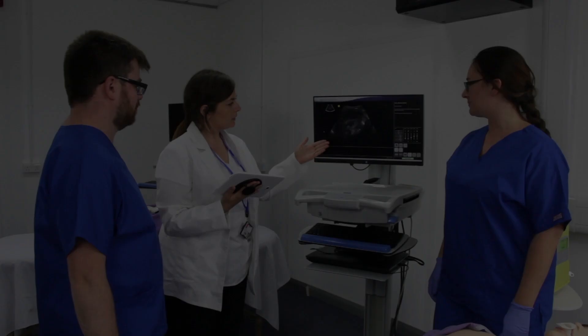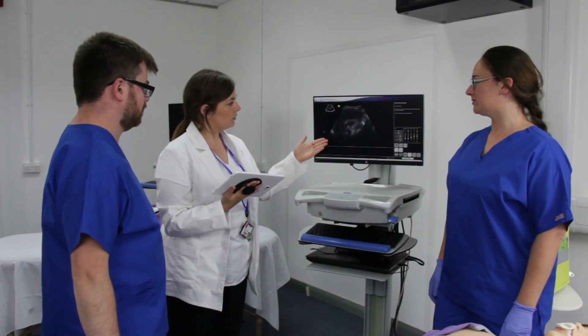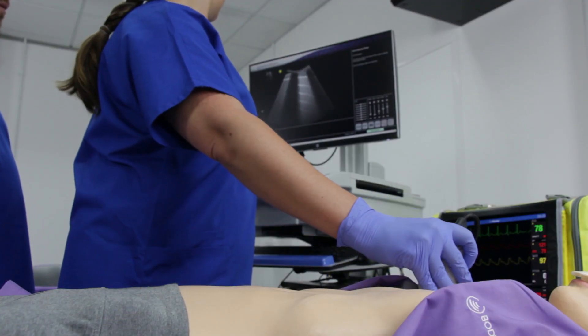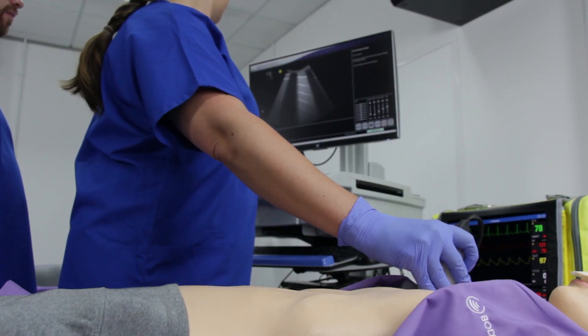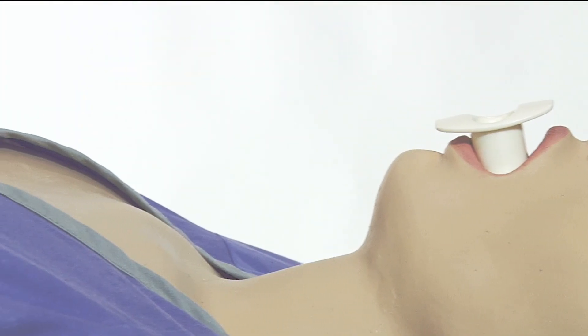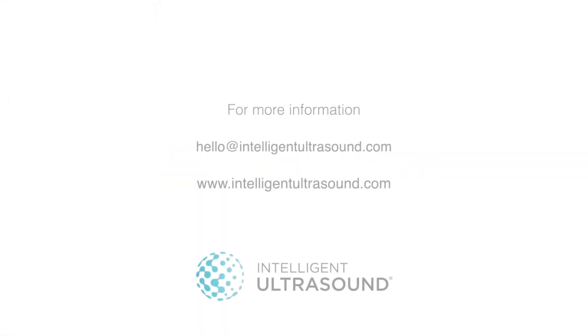As the frontline fight against the virus evolves, we will look to release additional upgrades to the COVID-19 lung ultrasound modules as appropriate. This COVID-19 upgrade to the existing lung ultrasound modules is being provided free of charge to existing Body Works POCUS system users. If you don't have a system but would like to know more, please contact us at hello@intelligentultrasound.com.